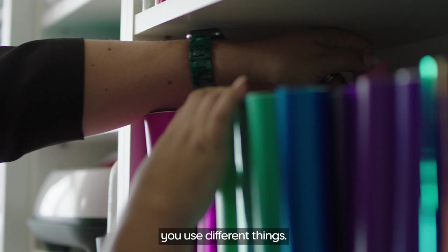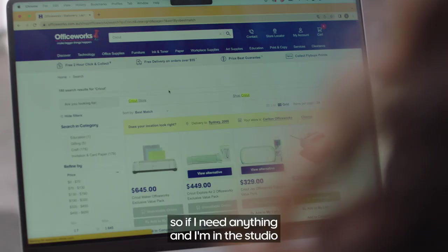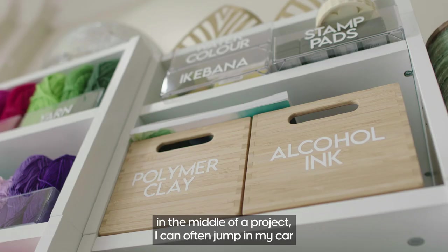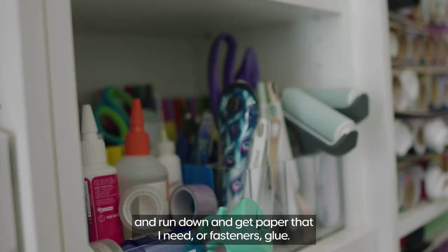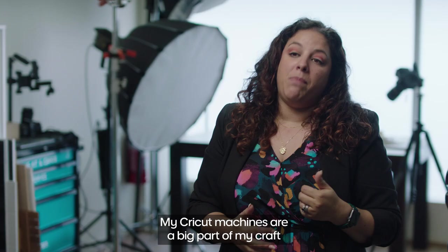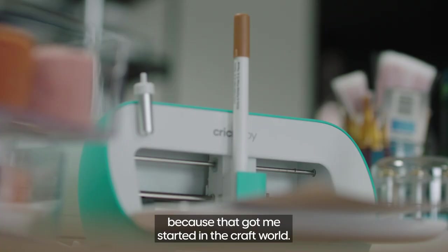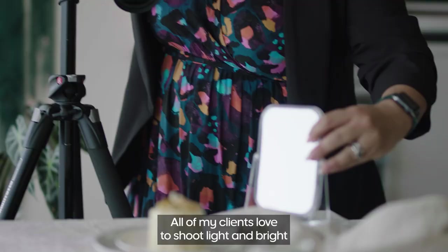Craft is an interesting one because every time you make a craft project you use different things. The good thing is that I have an office supply store three minutes from me, so if I need anything in the middle of a project I can jump in my car and run down and get paper, fasteners, or glue. My Cricut machines are a big part of my craft because that's what got me started in the craft world.